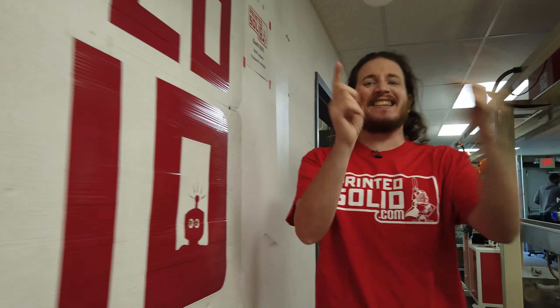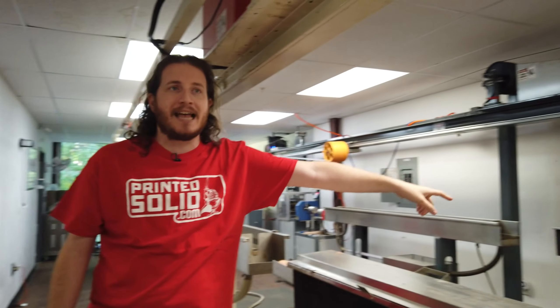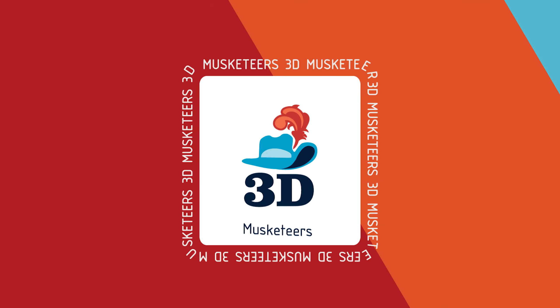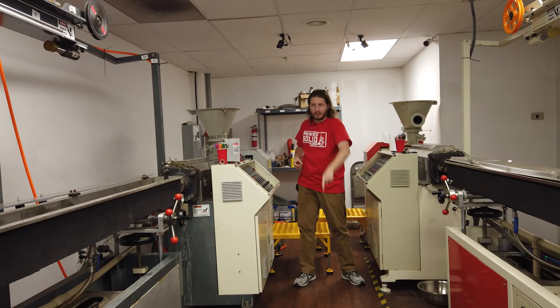It is a little loud in here, so I apologize that the audio sucks, but we are on the line where Printed Solid is literally making awesome. I wish we had smell-o-vision. I love the smell of PLA, and if you do too, this room smells amazing. We have two different filament lines here — the PLA line and the PETG line — but because it is Indigenous Peoples Day, a holiday the day we're filming, we're only running one line. I'm surrounded by big heavy machinery, and that's what I love.